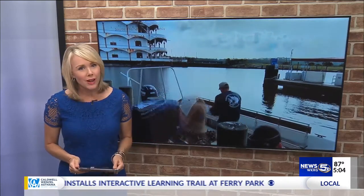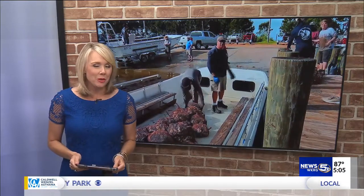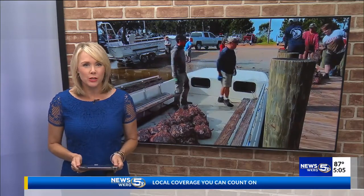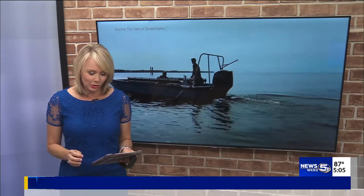Tougher oysters — that's what they're trying to do at a newly created oyster reef. As WKRG News 5's Chad Petrie shows us, scientists with an oyster reef at the Nature Conservancy site in the bayou hope to make stronger oysters by giving them a little scare.